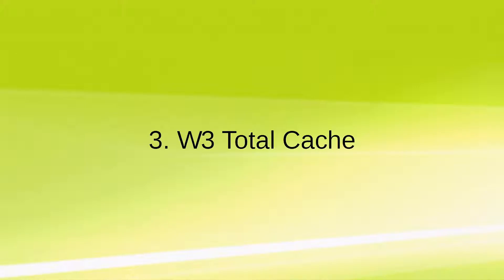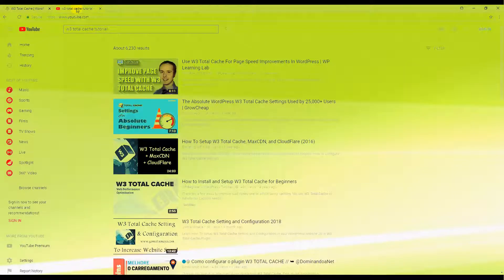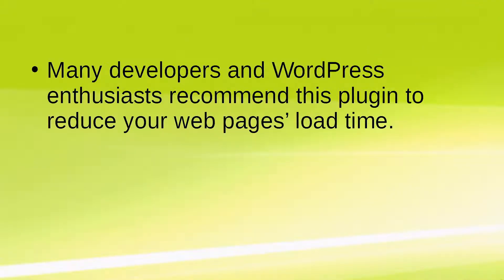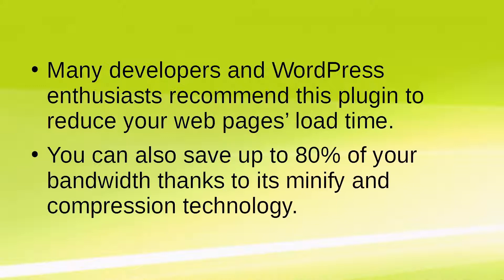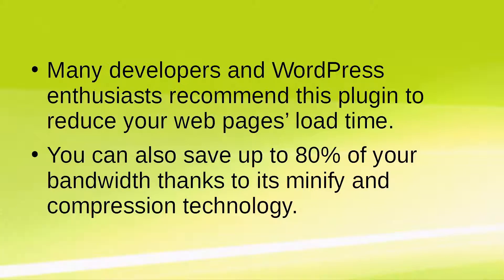Tool 3: W3 Total Cache. If you use WordPress for your website, you absolutely need to install the W3 Total Cache plugin — it's free and easy to set up. If you get lost in the technical lingo, there are plenty of tutorials with step-by-step instructions. Many developers and WordPress enthusiasts recommend this plugin to reduce your webpage's load time, and you can save up to 80% of your bandwidth thanks to its minify and compression technology.